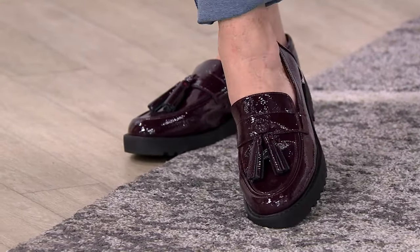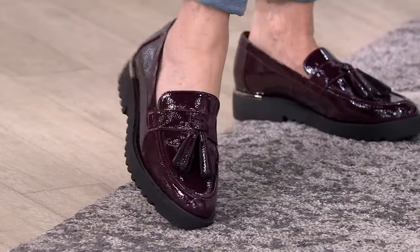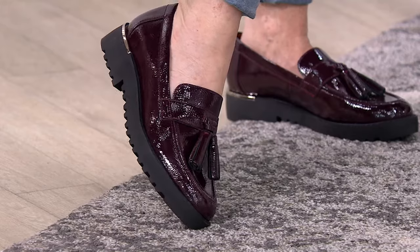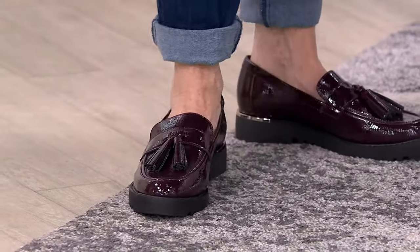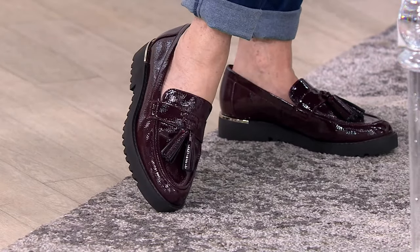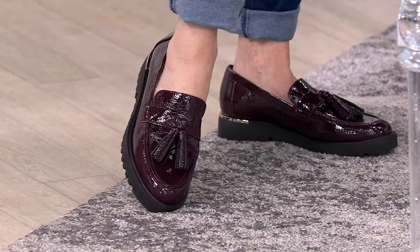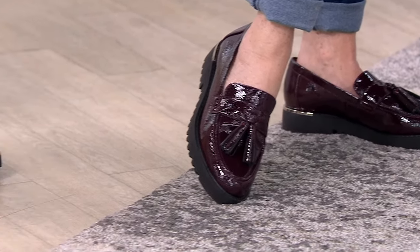If you're going back to class, if you're a teacher, or if you're going to the office and you know you have a busy day, this can be a great go-to option. If you want to wear your ballet flats, that's great, but the loafer is the it-style of the season. And I love that it came in this microfiber black suede.